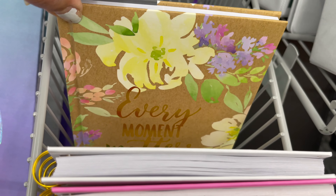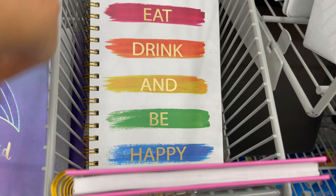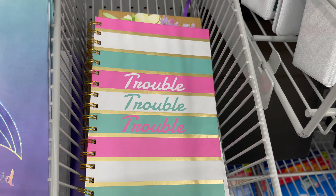This notebook is only for $3.50 and they have two colors to choose from. Two pieces of correction tape only for $2, or if you're getting one it's $1.25. Look how cute are these notebooks only for $2.50 — they have so many styles and colors to choose from.